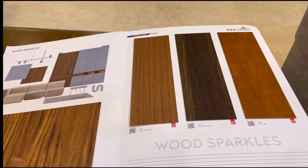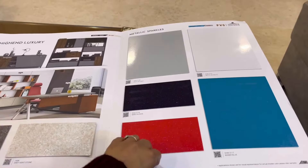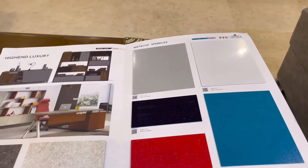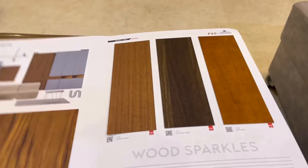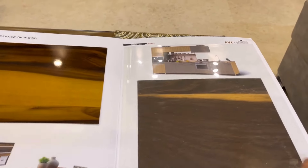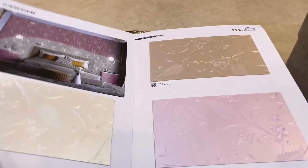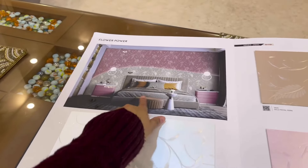Advanced decorative laminates has a wide variety of range of laminates. You can see in the catalogs how many varieties there are — starting from colored, then textured, and then various types of designs which you can choose. It has such a huge variety that it is perfectly suited for your house, whether it is your living room, bedroom, or kitchen.